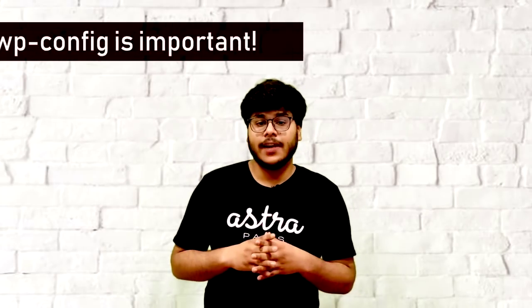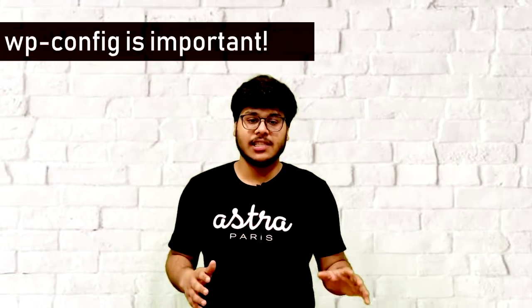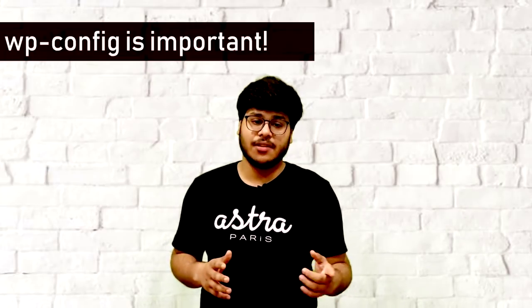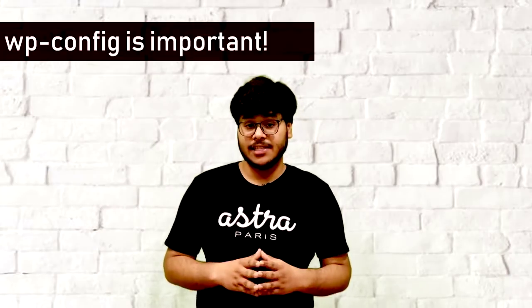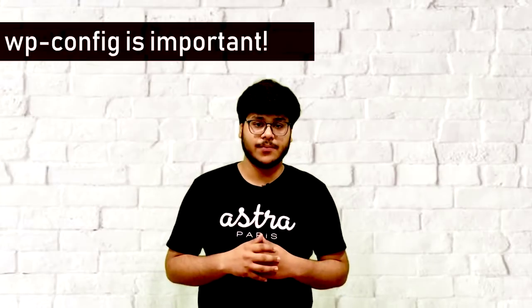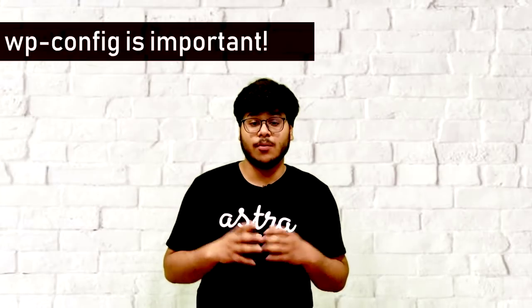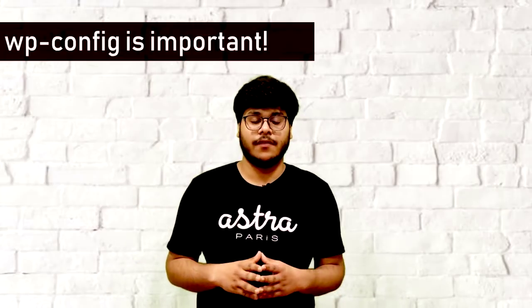The WP config file is basically the configuration file of your WordPress, which contains all the sensitive information such as database credentials, table prefix, secret keys, and so on. Needless to say, it is really important to secure access to this file. Here are 3 ways to protect your WP config file, and you can follow any one of them.